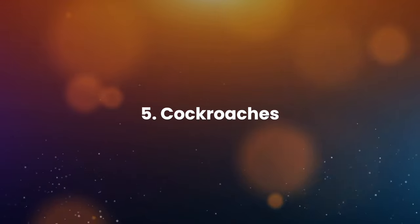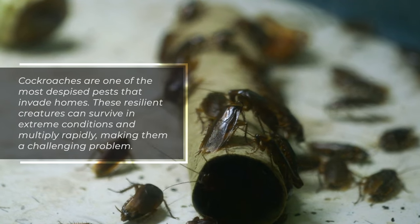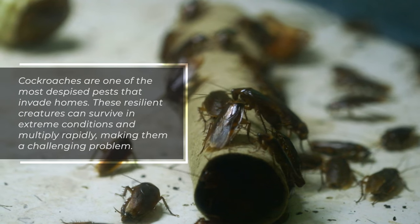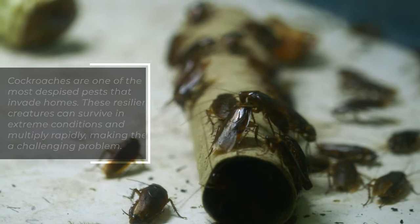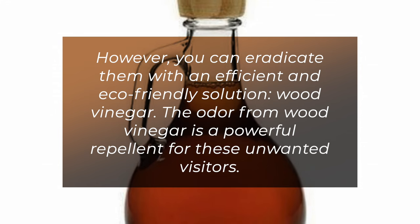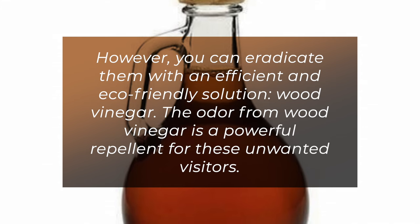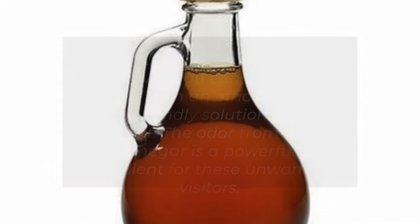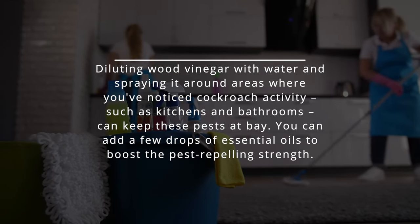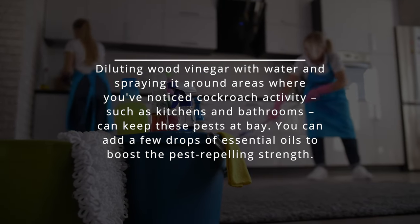5. Cockroaches. Cockroaches are one of the most despised pests that invade homes. These resilient creatures can survive in extreme conditions and multiply rapidly, making them a challenging problem. However, you can eradicate them with an efficient and eco-friendly solution: wood vinegar. The odor from wood vinegar is a powerful repellent for these unwanted visitors. Diluting wood vinegar with water and spraying it around areas where you've noticed cockroach activity, such as kitchens and bathrooms, can keep these pests at bay.